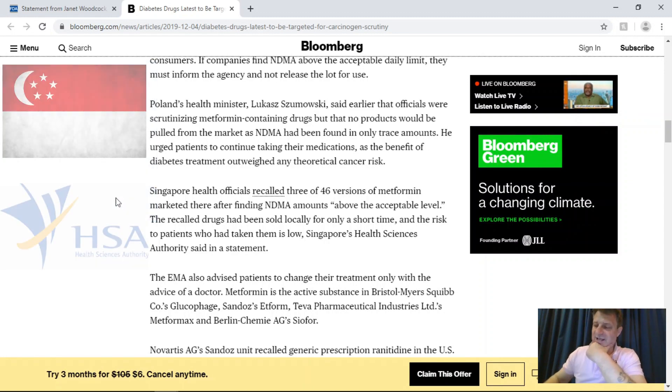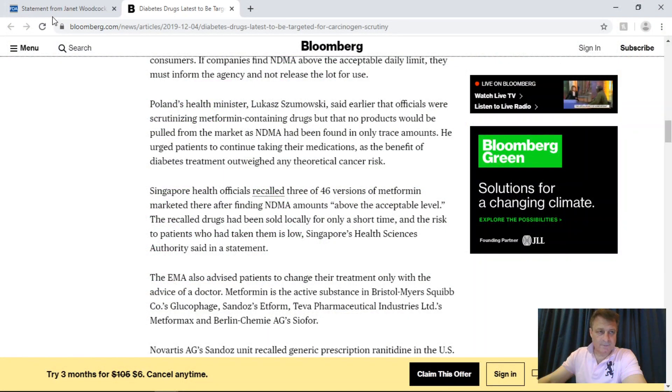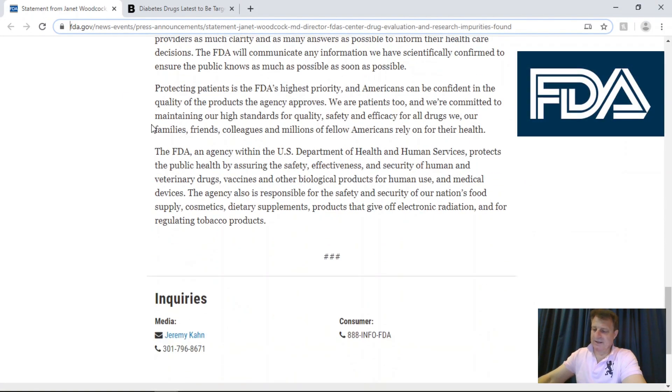In Singapore, health officials recalled three out of 46 versions of metformin after finding NDMA amounts were above the acceptable level. Singapore's health authority said the drug with unacceptable levels had only been on sale for a short period of time, had only been taken by patients in Singapore, and the risk was comparatively low. The FDA says the investigations are going to take time, and they fully understand these issues affect patients' health and well-being. The FDA will communicate any scientifically confirmed information as quickly as possible to ensure the public knows as much as possible in a timely manner.